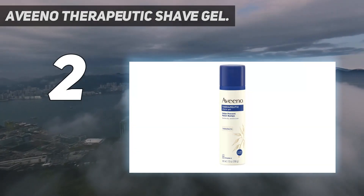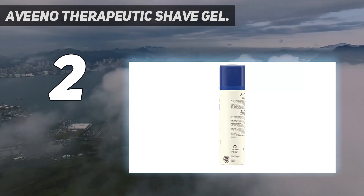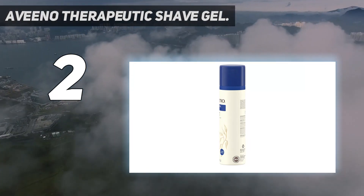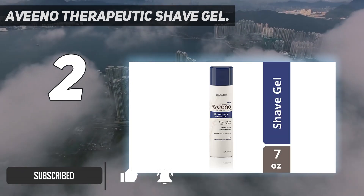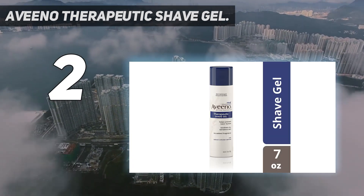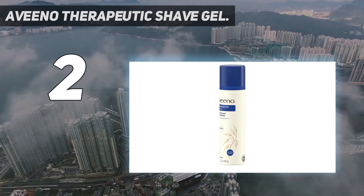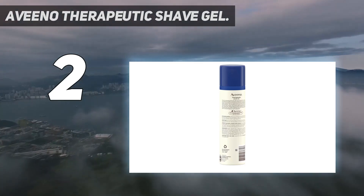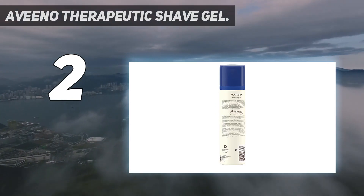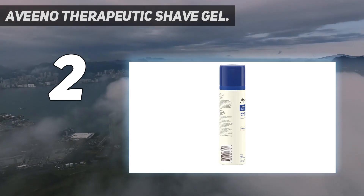Number two on my list: Aveeno Therapeutic Shave Gel. Say goodbye to razor bumps with Aveeno's Therapeutic Shave Gel. Aveeno is known for creating effective, affordable products for sensitive skin, and this shave gel is no exception. The key ingredient is colloidal oatmeal, a centuries-old remedy for itchy and irritated skin. It works by binding to your skin so it doesn't lose moisture, rehydrates, and helps balance the skin's natural pH.